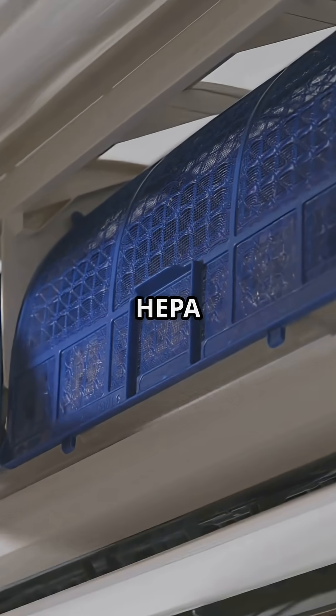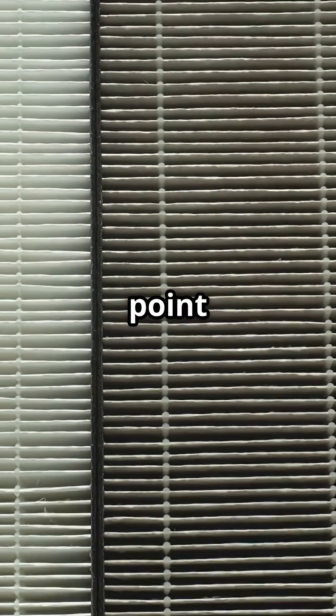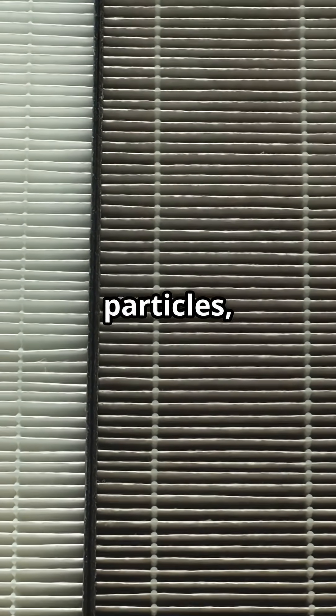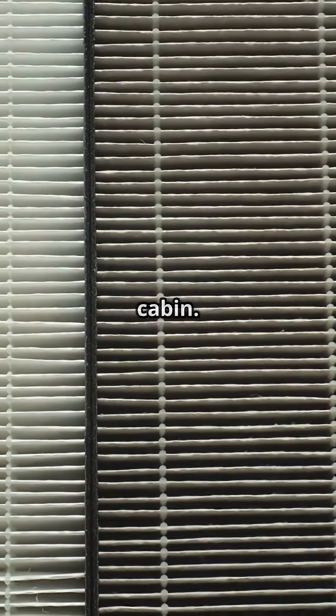The A350 uses HEPA filters, the same grade found in hospital operating rooms. They remove 99.97% of airborne particles, including bacteria and viruses, before the air is recirculated back into the cabin.